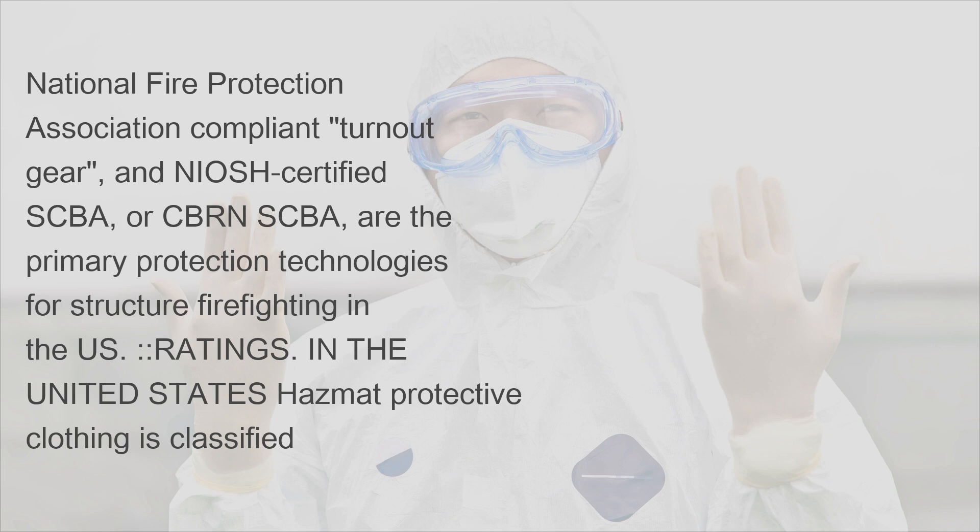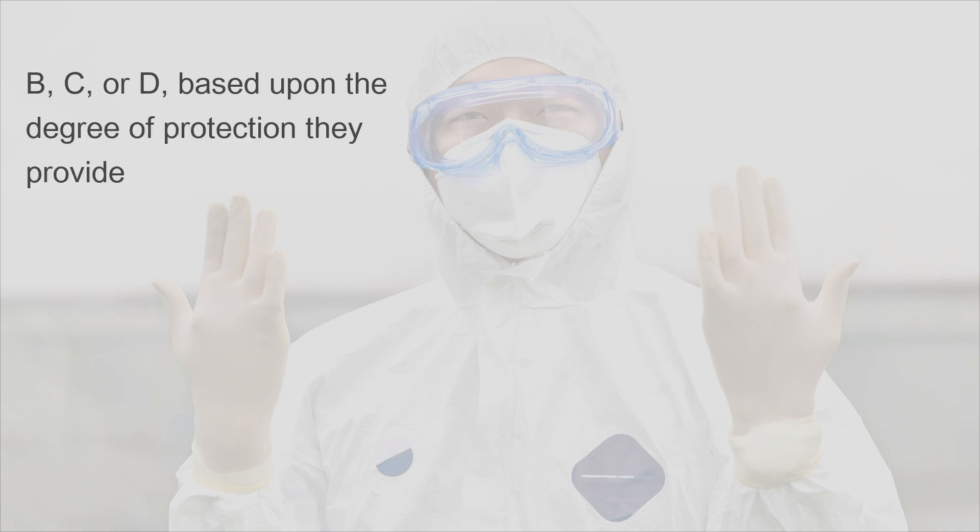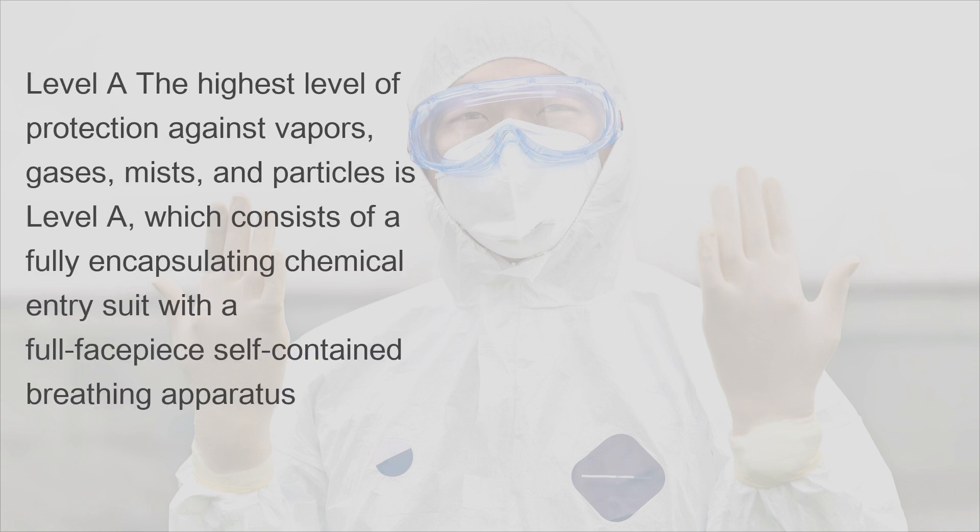Ratings. In the United States, hazmat protective clothing is classified as either Level A, B, C, or D, based upon the degree of protection they provide. The highest level of protection against vapors, gases, mists, and particles is Level A, which consists of a fully encapsulating chemical entry suit with a full face self-contained breathing apparatus.